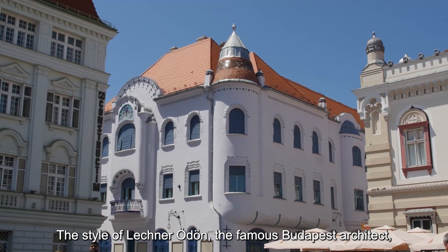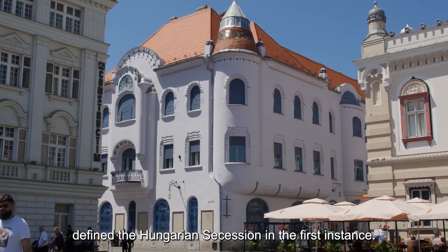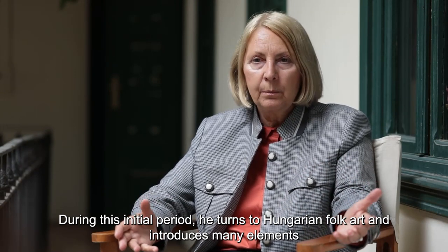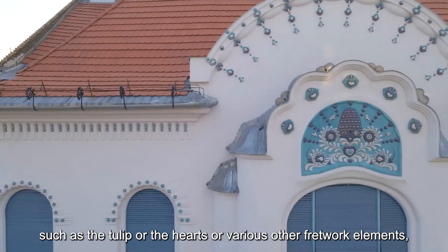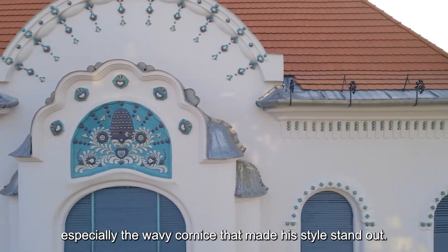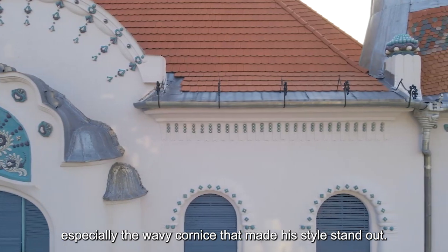Stilul lui Lechner Öden, famosul arhitect budapestan, a definit secesionul maghiar într-o primă fază — aceea în care se întoarce spre arta populară maghiară și introduce foarte multe elemente, cum ar fi laleaua sau inimioarele, diverse alte elemente traforate și mai ales cornișa ondulată, care a făcut ca stilul lui să se remarce.